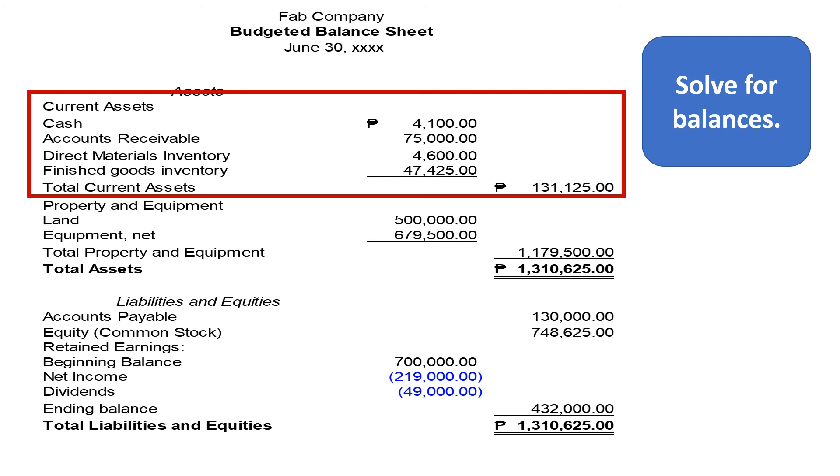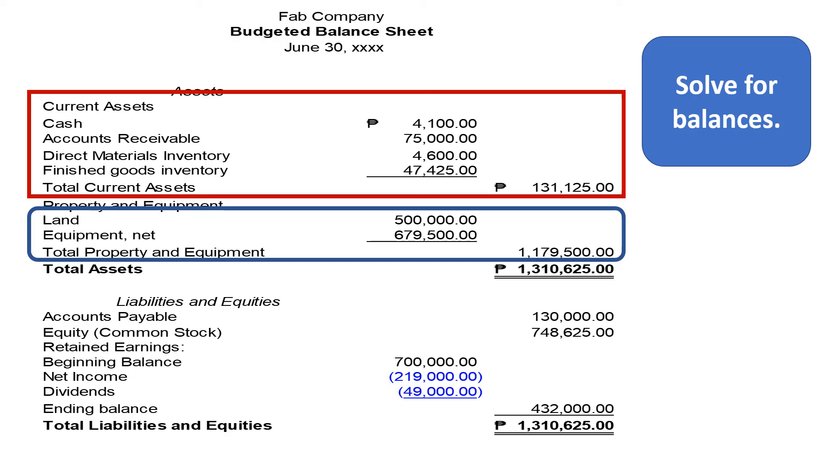Now, let us add the property and equipment. Then, let us add the current assets and property and equipment together. We have a total of P1,310,625.